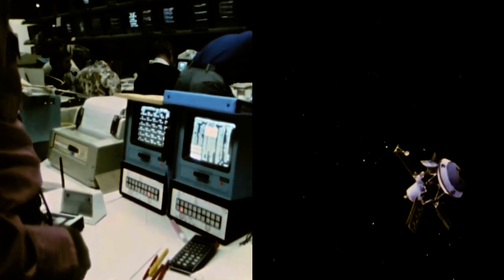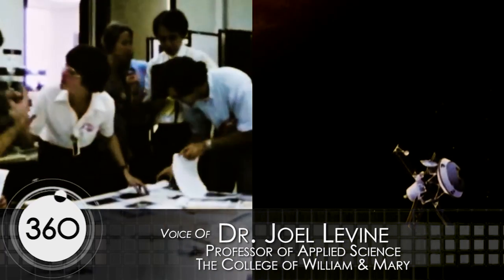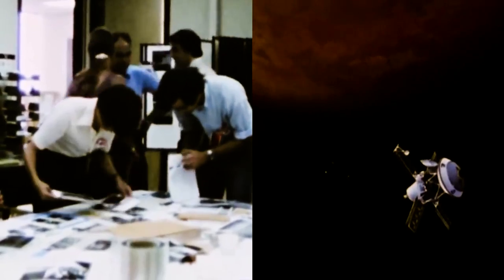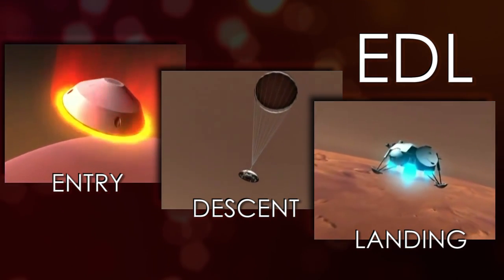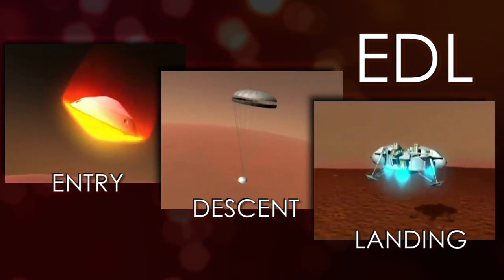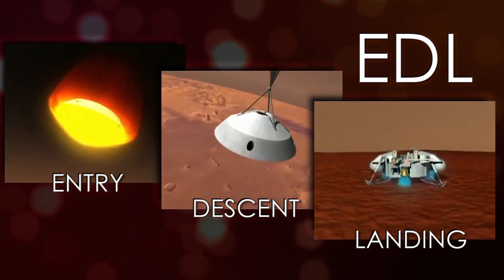I'd like to talk about the scientific legacy of Viking. The science that came out of Viking 40 years ago is still being analyzed as we speak. The Viking landing sequence has never been done successfully before. It's called Entry, Descent and Landing — EDL. You have to have successful EDL or you don't have an operating spacecraft on the surface of Mars. Viking actually wrote the book on how to do this successfully.